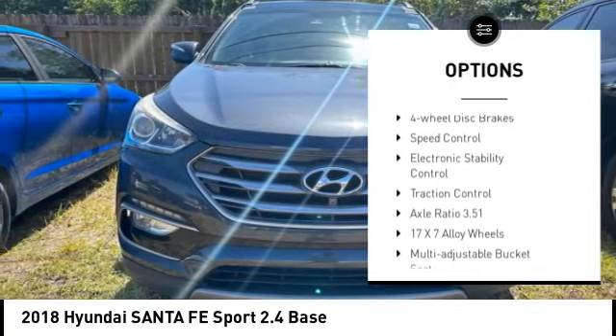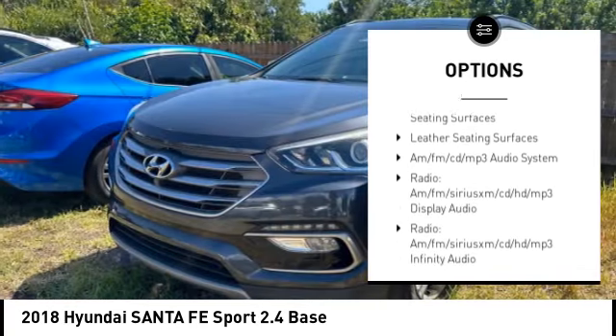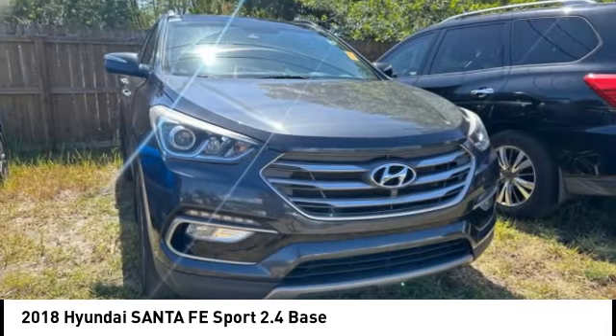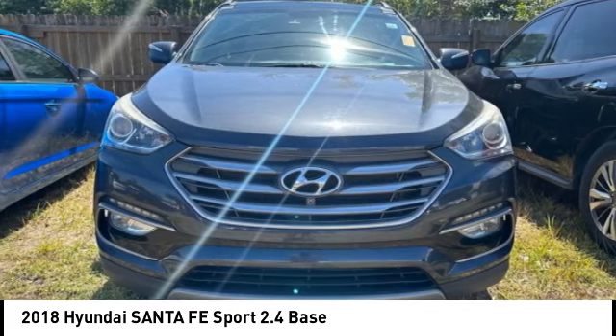rear spoiler, brake assist, remote keyless entry, fog lights, four-wheel disc brakes, speed control, electronic stability control, traction control. If you like it online, you'll love it in your driveway — take it for a spin today.